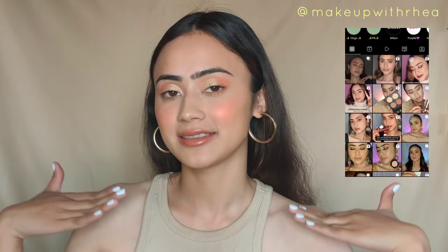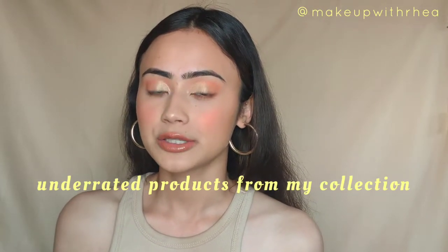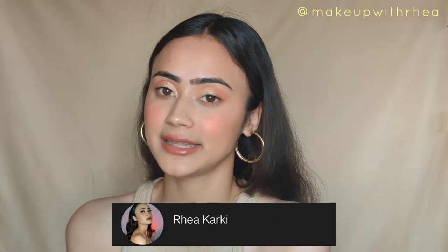Hi guys, welcome back to my channel! In today's video, I'm going to be creating this look using all of the products from my collection that I've picked out — products that are underrated and I don't see people talk about that much. Maybe they are talked about here and there, but not so much, and they do not get the hype and the love that they deserve. Let's get on with the video.